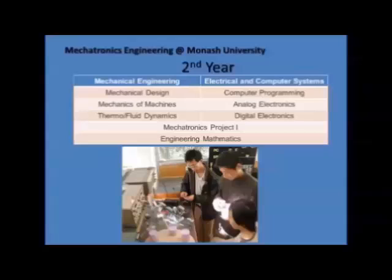Year 2 involves basic core units running in parallel from both the mechanical and ECSC departments to have a deeper understanding of each discipline, and a product unit involving sensory intelligence and control.